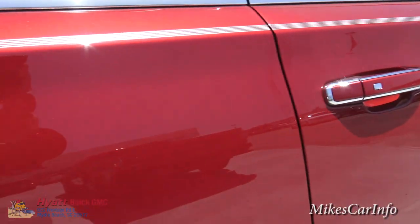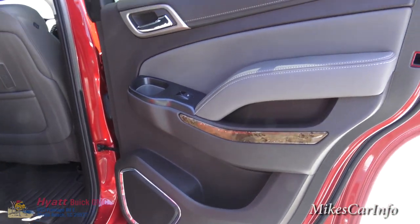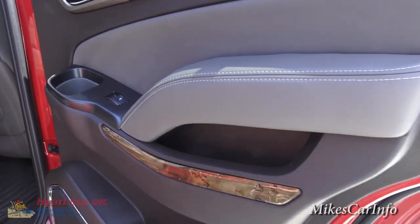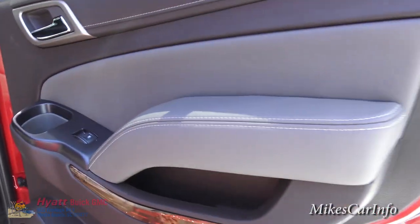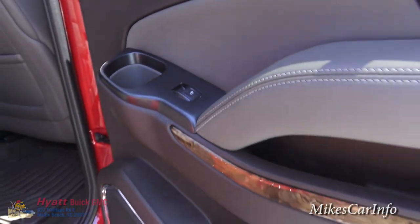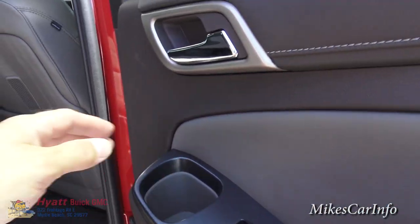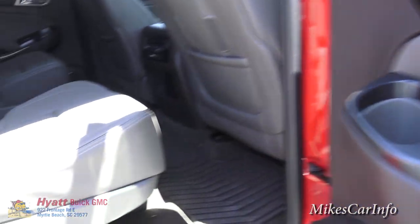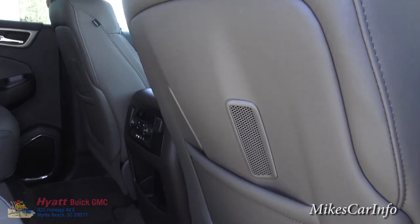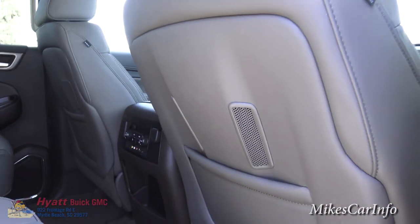Let's move on back here. Here's the inside of the back doors — it does have a little bit smaller door, but it does have the pockets. The stitching, the softness to the touch — same quality as the front. You do have a cup holder here, which is something you don't have in the front. You also have air conditioning or climate control vents here in the back of the front seats for the rear passengers.